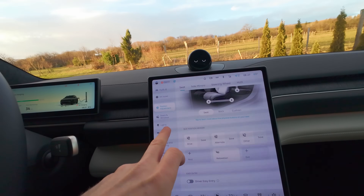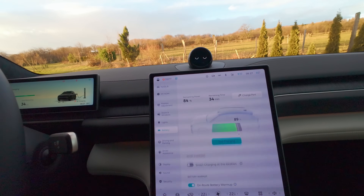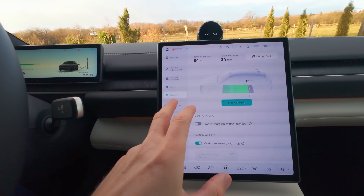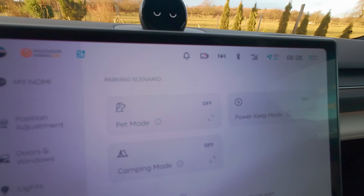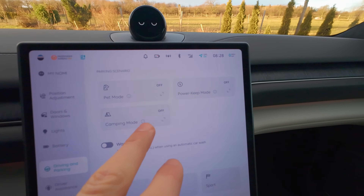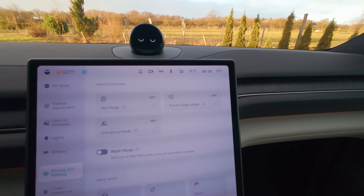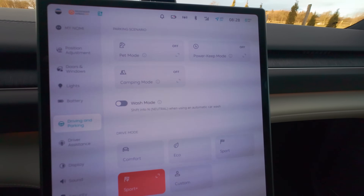Tady máme s baterkou předehřátí baterky, můžete si dát vyhledat nabíječky v okolí. Nebudem to úplně dneska procházet do podrobna, rád bych se na to někdy podíval a naučil se to. Je tady i pet mód – že si dáte pejska, camping mód – tady je úplně stejně. Powerkeep mód, udržení. Tady je možností hodně.